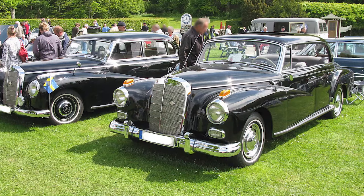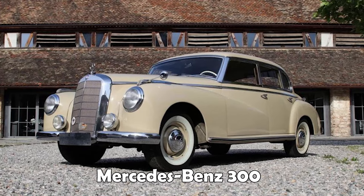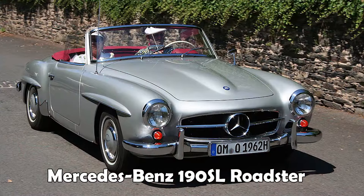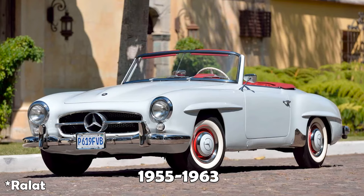Varian tipenya adalah 220S atau 220SE. Di era Ponton ini ada juga Luxury Car, yaitu W186 untuk nomor sasisnya, dan Ponton tipe W304, empat pintu Luxury Car, diproduksi tahun 1951 sampai 1957. Untuk yang Sport atau Roadster-nya, itu 190SL W121, dua pintu, diproduksi tahun 1953 sampai 1963.